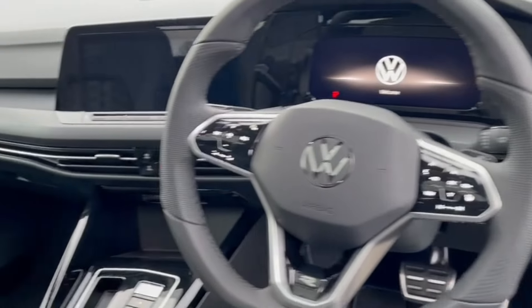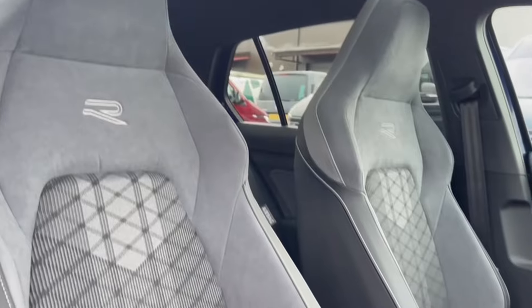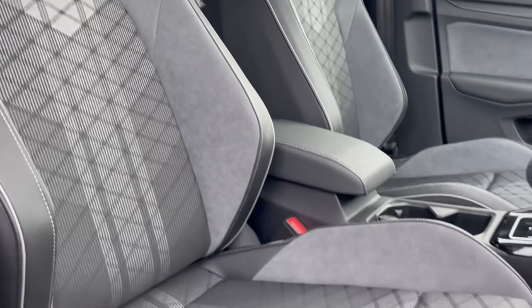Making our way into the front, you've got the gorgeous gloss black styling around the media system and digital cockpit, as well as the R-Line sports seats here in the front with manual adjustment.